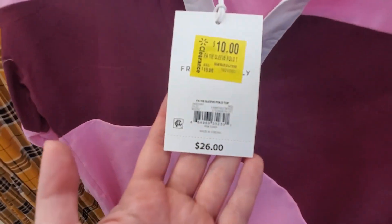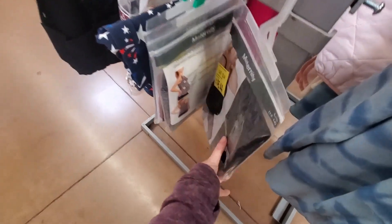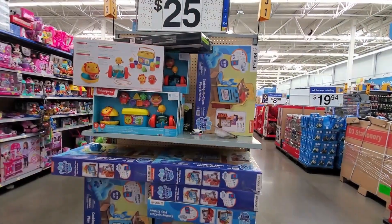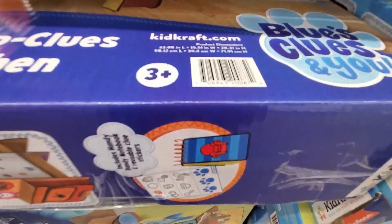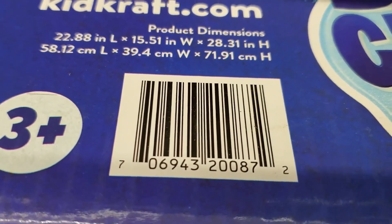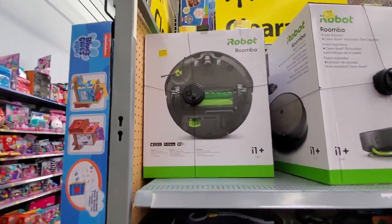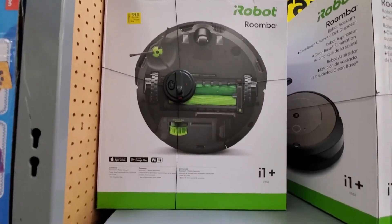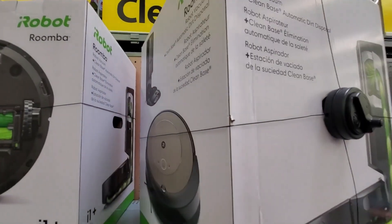They have this for $10. These are $5.44. This play kitchen is $25, it was $59. This is $329, it was $469.